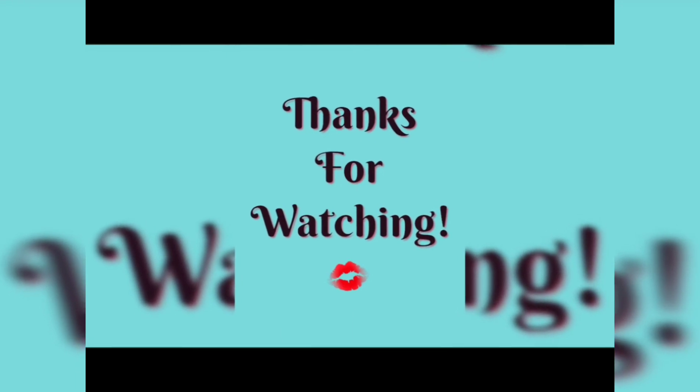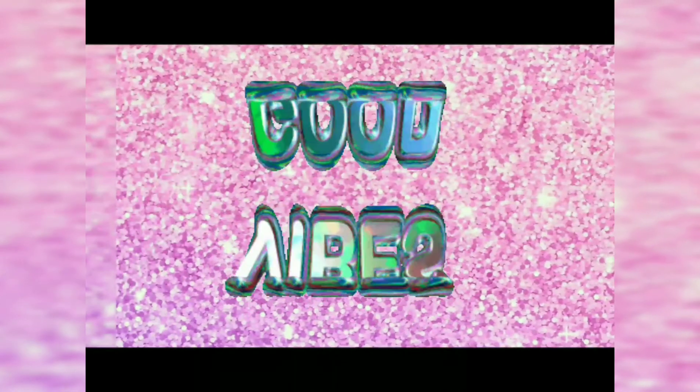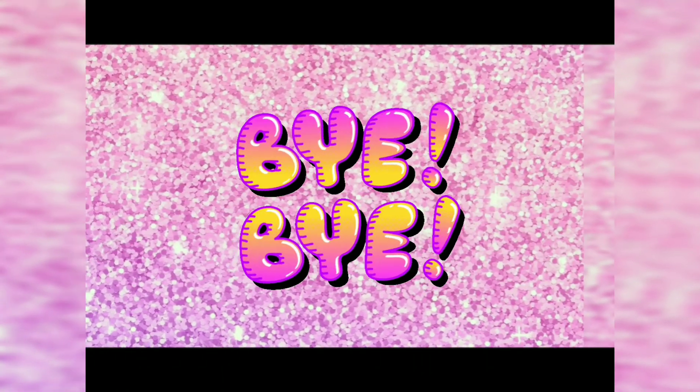Anyways guys, hope you enjoyed this video — this is what's in my bag. I hope you guys enjoy this, I hope you have a wonderful rest of your day, and I'll see you in my next video. Deuces! Bye!